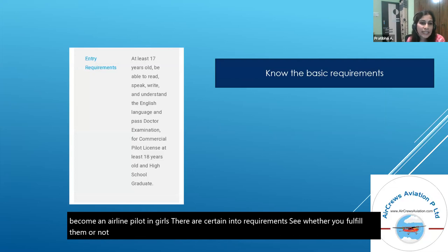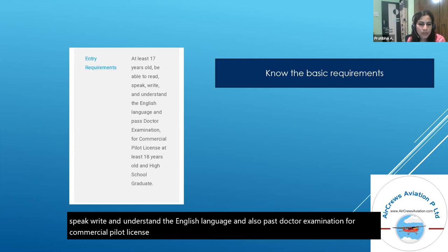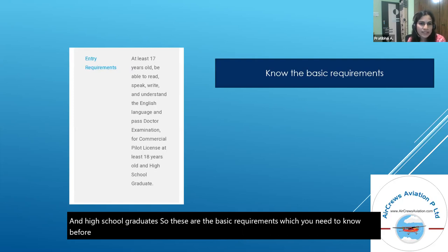The basic entry requirements are: you must be at least 17 years old, be able to read, speak, write and understand English, pass a medical examination for a commercial pilot license, be at least 18 years old for CPL, and be a high school graduate. These are the basic requirements you need to know before enrolling as a pilot.